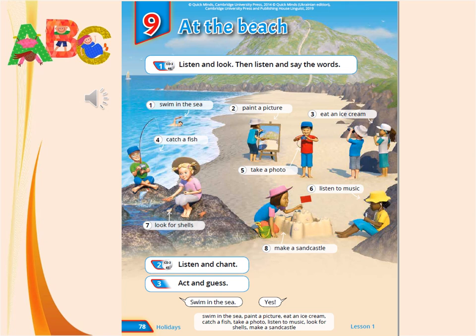Сьогодні ми розпочинаємо новий розділ, розділ 9, на пляжі. Тому відкриваємо, будь ласка, свої книжки на сторінці 78, прослухаємо історію та вивчимо нові слова. Please open your books, page 78, and let's listen to the story and learn new words.